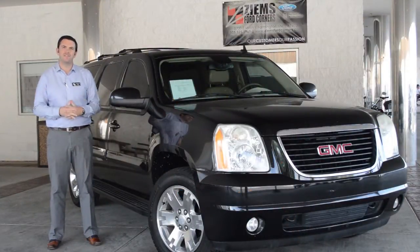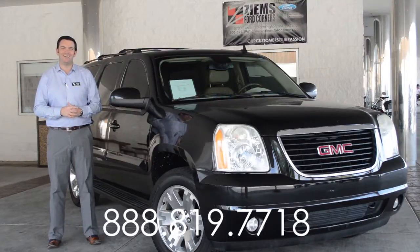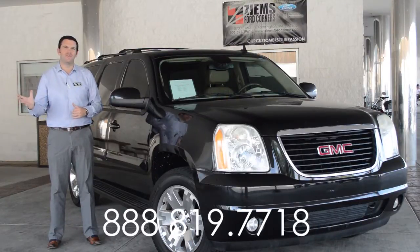If you'd like to come test drive this vehicle, please give our office a call. You can also visit our website at zymesfordcorners.com. Our office line is 888-819-7718. Come test drive this vehicle today.